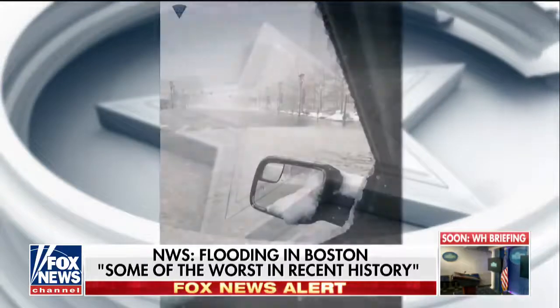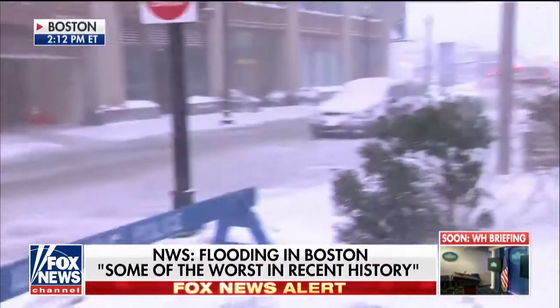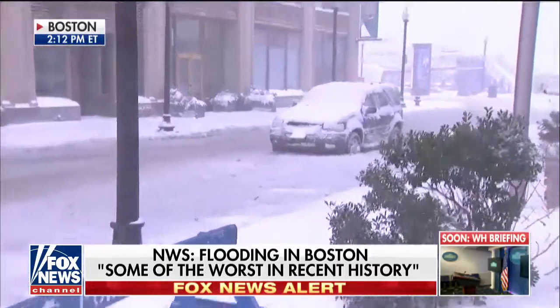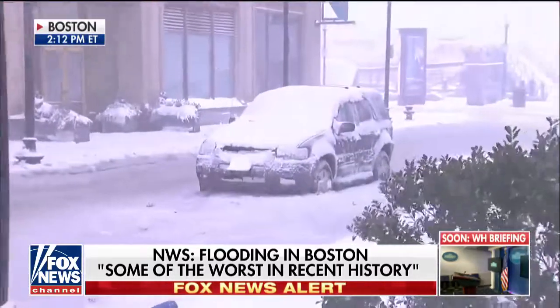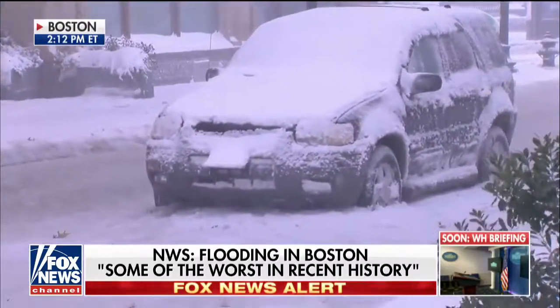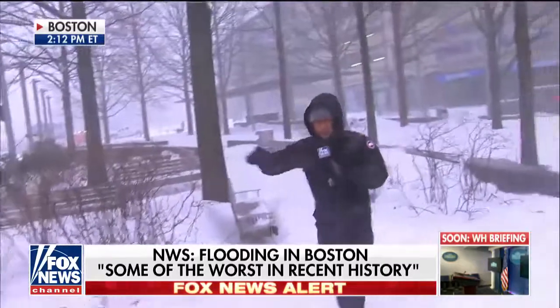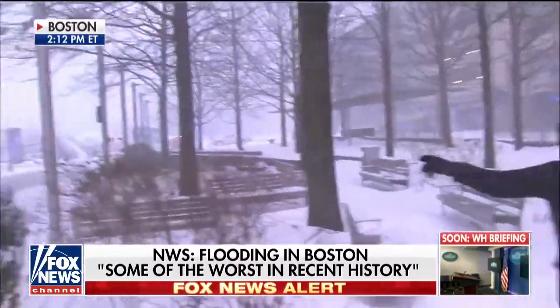We're talking about 4.7 feet. If you look over here, this is why it's so dangerous. This right here is actually water. That car right there is actually stuck in it — it's in water right now. You can't tell because it's frozen. And if you look in the back over there, that's Boston Harbor this way. So if we were to walk over here, you'd see just chunks of ice.